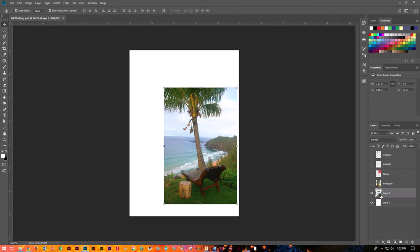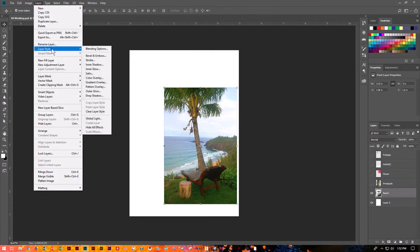Now let's turn the eyeball off on the pineapple so we can just see the beach and see those individual layers. One of the next things we want to do is add a border to the beach layer. Let's double click on it — you can actually rename it 'beach'. Being an organized designer makes your life a lot easier when you know which element is on which layer. Let's add a stroke. A stroke is also a frame. I'm going to make sure I'm on my beach layer, then go up to Layer, Layer Style, and add a stroke.